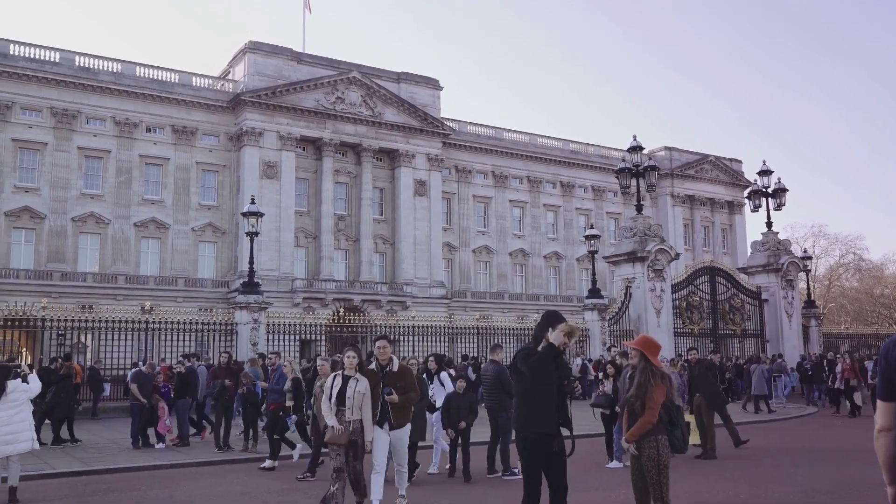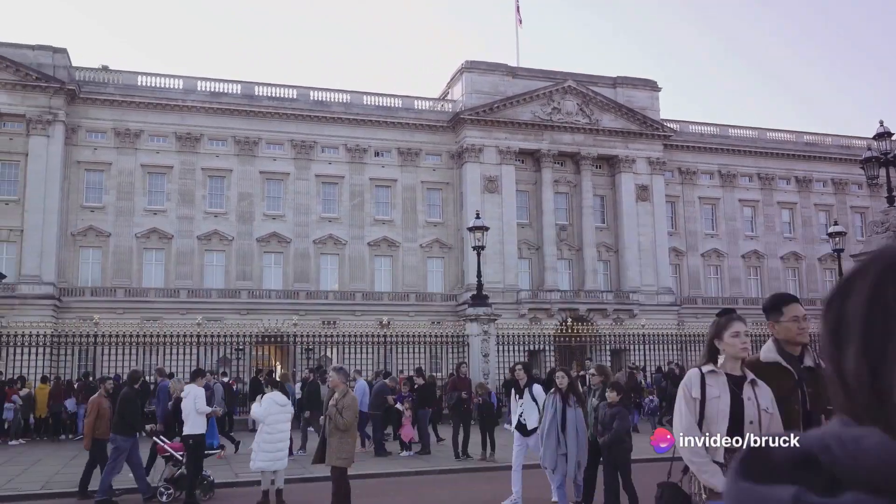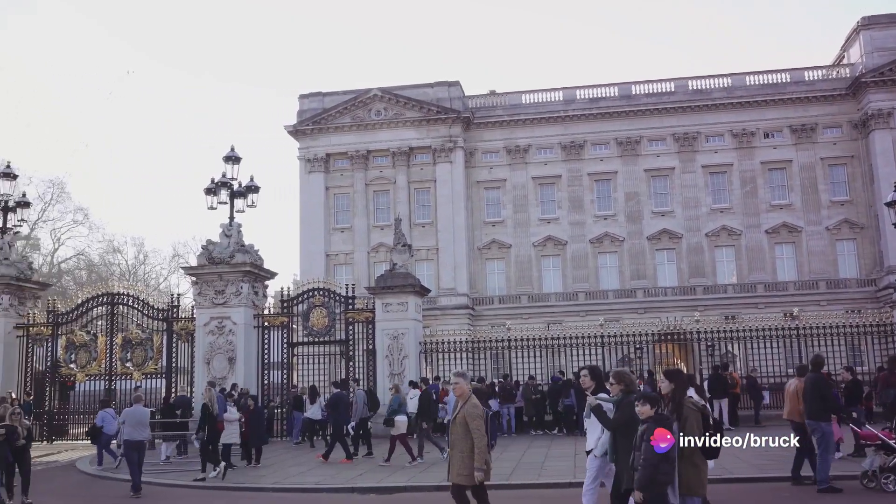Coming in at number 4, the Tower Bridge. This Victorian-era masterpiece of engineering is a symbol of London's enduring spirit. Its impressive towers and panoramic views from the glass walkways are sure to leave you in awe.